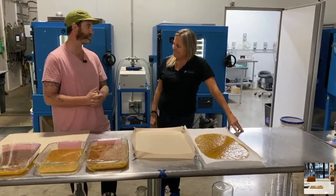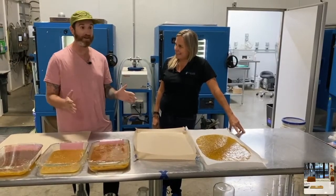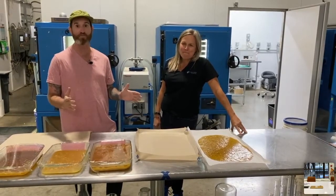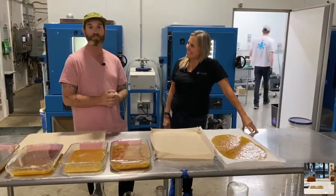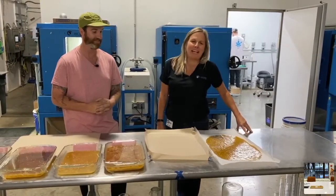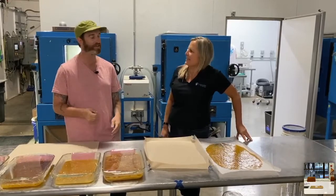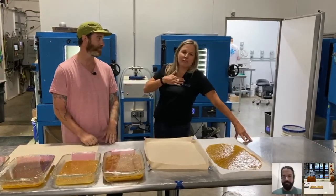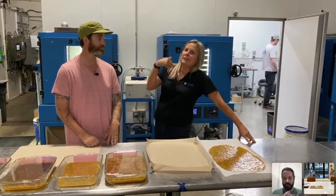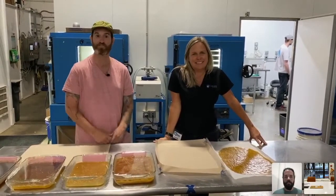Kyler thanks Mary for coming out. Cascade Sciences is one of the original companies supporting the cannabis industry — the OGs of the industry. Mary emphasizes that both Cascade and Lunatec are American-made products. If you have any questions, you can reach Kyler, Lunatec, or Cascade — they're happy to make sure you get pointed in the right direction.